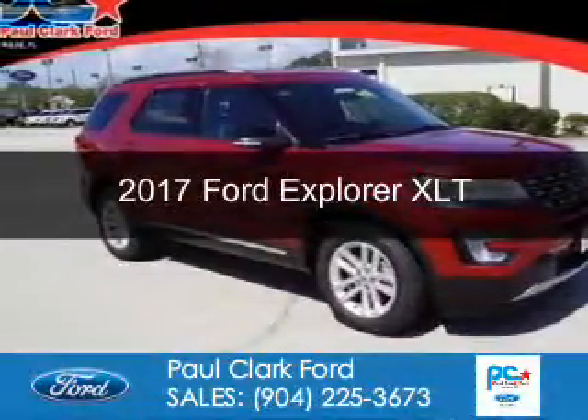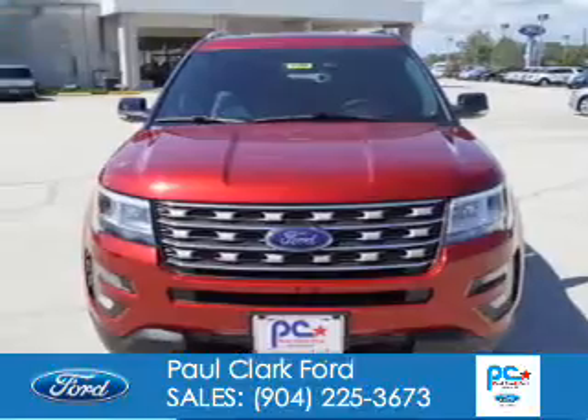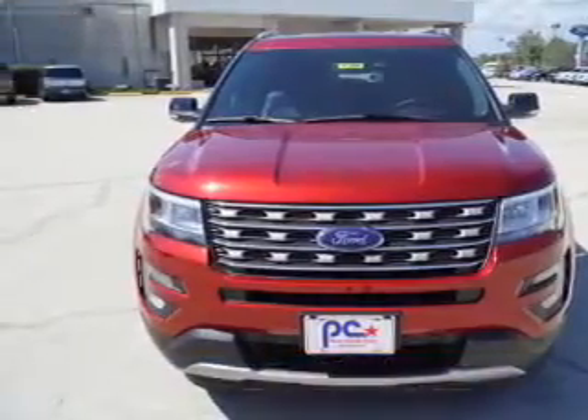This is a new 2017 Ford Explorer. It's powered by front-wheel drive, a 3.5-liter, six-cylinder engine,